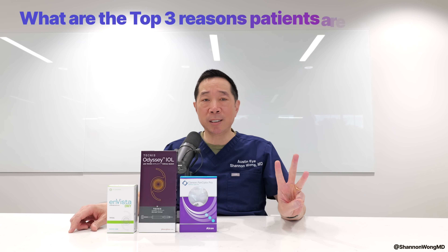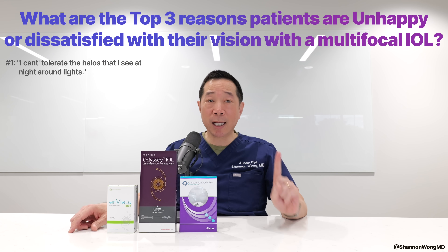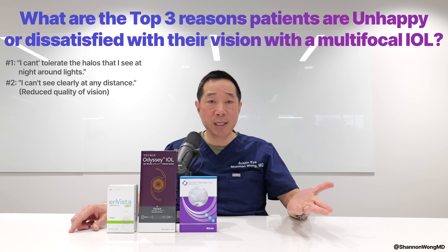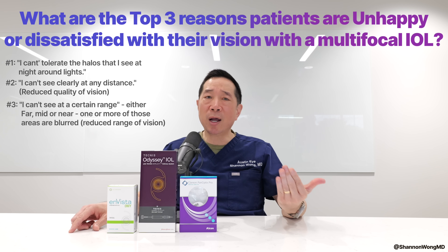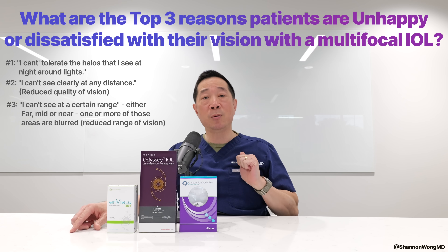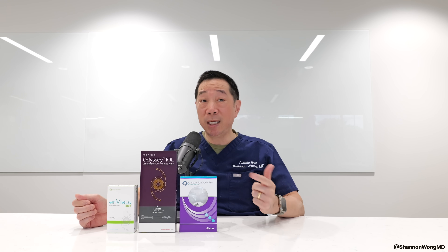The top three reasons patients are dissatisfied with multifocal lenses: Number one, intolerable halos around lights at night. Number two, decreased quality of vision — patients say their vision is just not clear at any distance. Number three, reduced range of vision — patients still have to rely on glasses more than they want, or their near, far, or mid-range vision is not as good as they expected, with only two of three ranges being satisfactory.